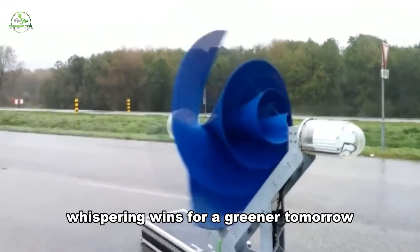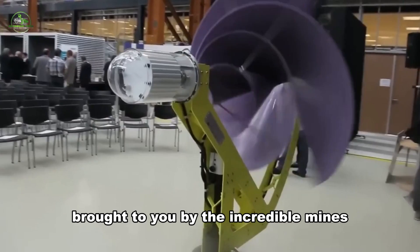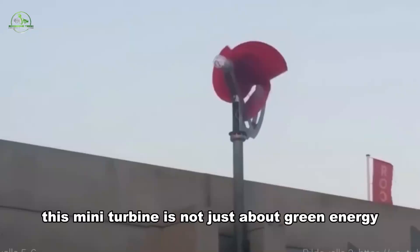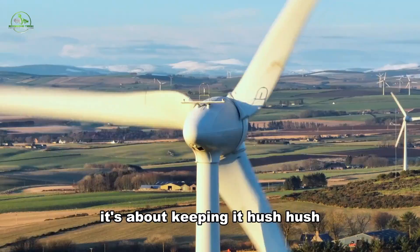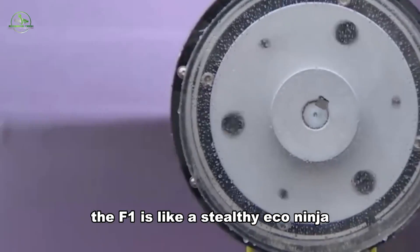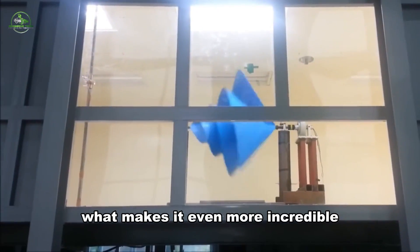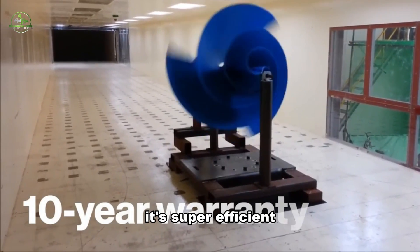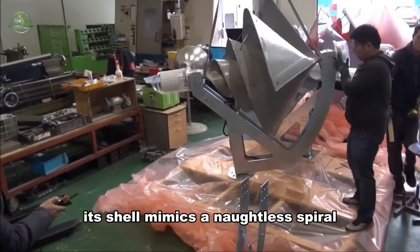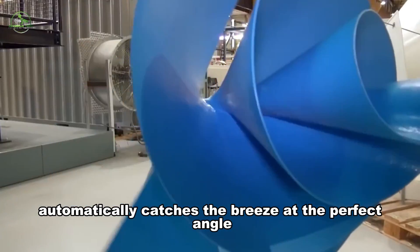Meet the Liam F1, the game-changer in wind power, brought to you by the incredible minds at the Archimedes. This mini-turbine is not just about green energy — it's about keeping it hush-hush. No more worries about noisy turbines disturbing the peace. The F1 is like a stealthy eco-ninja providing carbon-neutral power in your neighborhood. It's compact and super-efficient, and its shell mimics a nautilus spiral, making it a wind whisperer that automatically catches the breeze at the perfect angle.